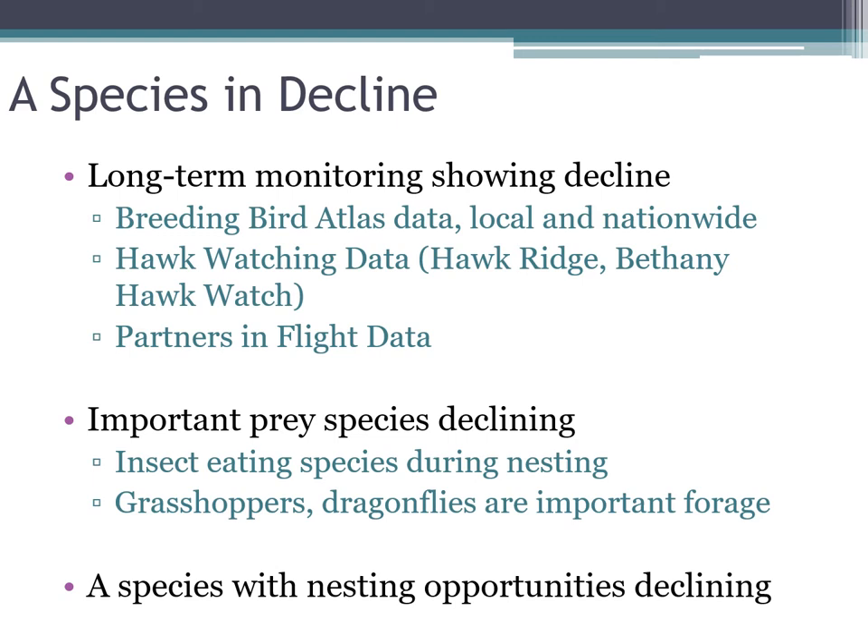One reason American kestrels might be declining is that their prey is also declining. They eat a lot of insects during spring and summer when feeding chicks or getting ready to lay eggs, and many insect populations are declining globally. Kestrels are also cavity nesters, so they need a tree with a hole in it — which is also declining. Where I grew up in southern Minnesota, old windrows that farmers planted between fields are going away, which means nesting sites for red-headed woodpeckers, flickers, and ultimately kestrels are also disappearing. Kestrels really rely on those medium-sized woodpeckers for nest cavities.